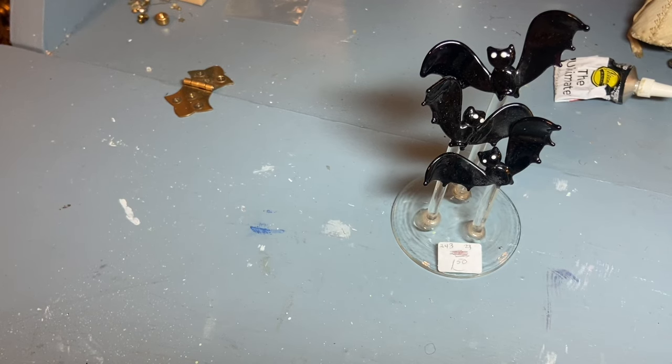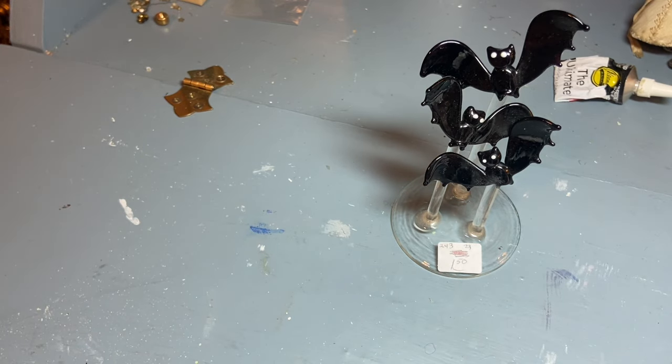Hi everyone, it's Tarnished Treasures and this is part two of the Hospital Rummage Sale Haul. This is all of the little miniatures, holiday items, and crafting items.